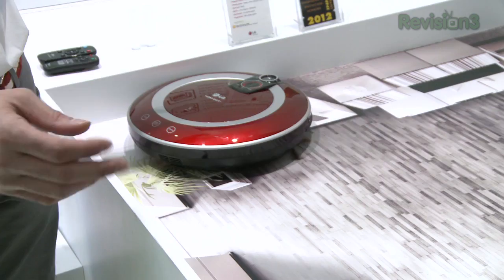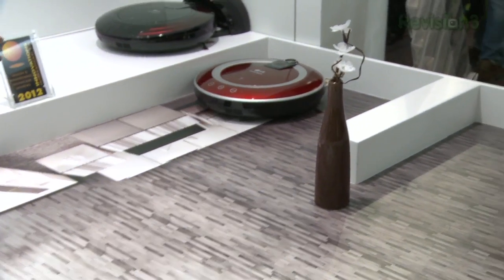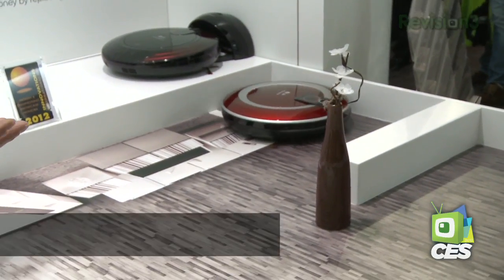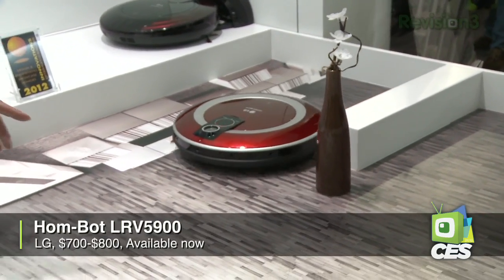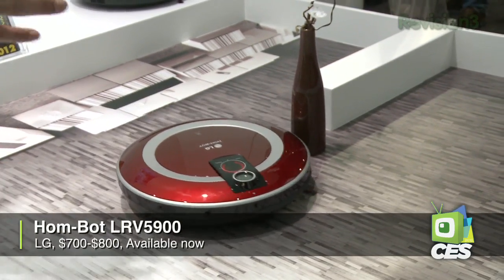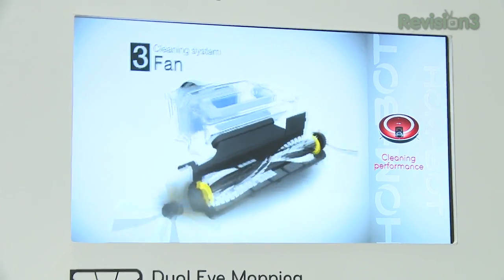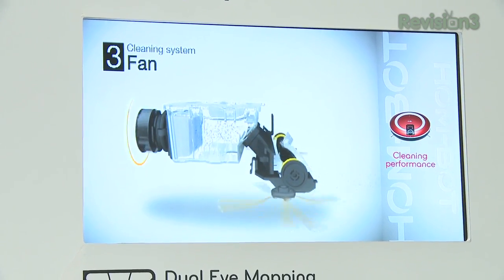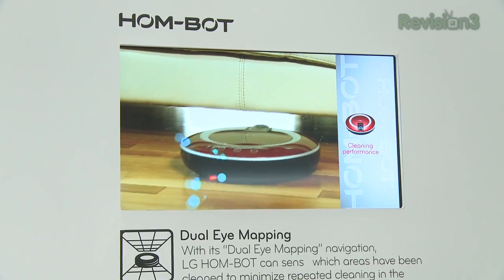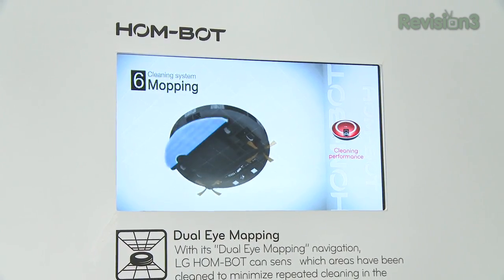Another interesting item was LG's HomeBot — basically a robotic vacuum system. The current model is the LRV 5900, currently available for about $700 to $800. Coming up is version 2.0, which features — get this — a self-dock into a recharging station. Its dual camera system, on both the current model and version 2.0, enables it to remember where it left off and pick up right where it was cleaning before, so it wastes very little time getting your room spotless.